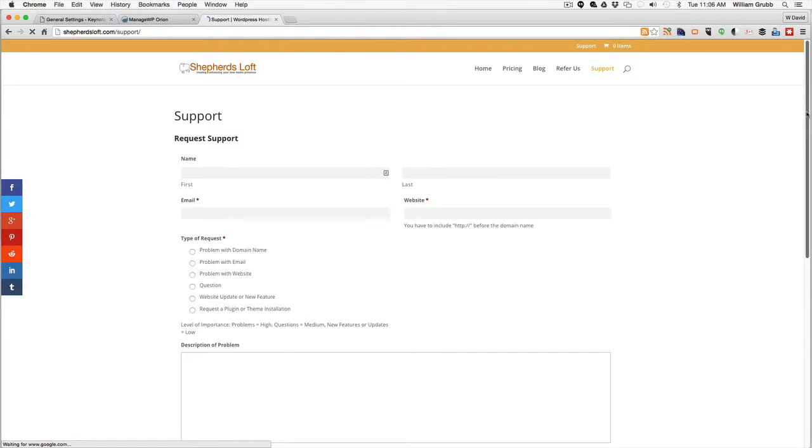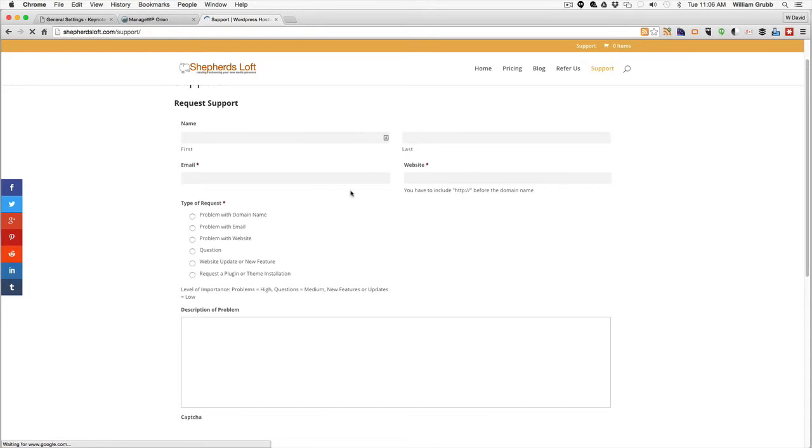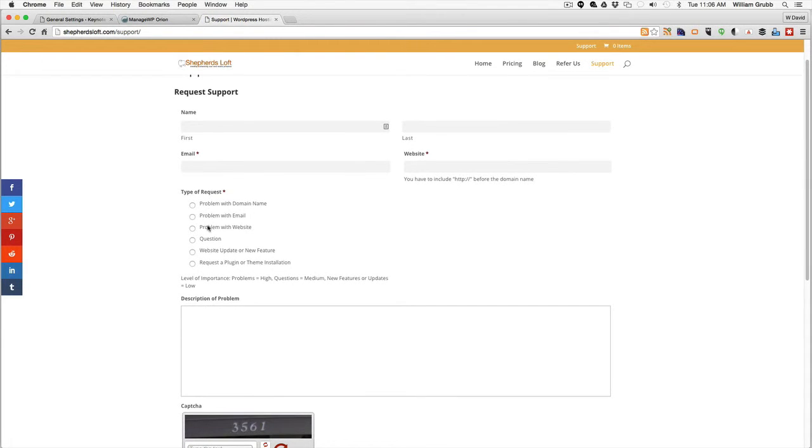In order to submit a ticket, you can see on the form here we have several types of requests. This helps us get your technical issue to the correct personnel. It also notifies us via email and text, as well as going into our support system.